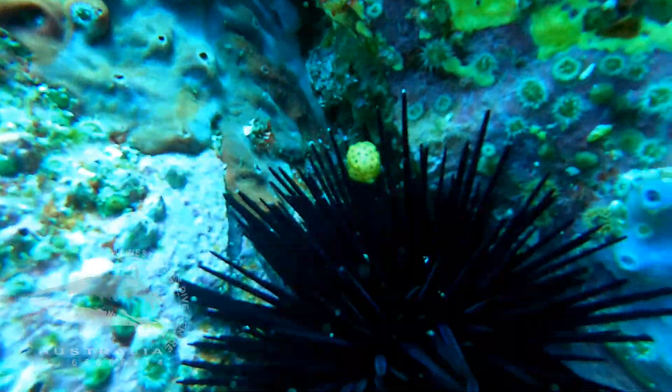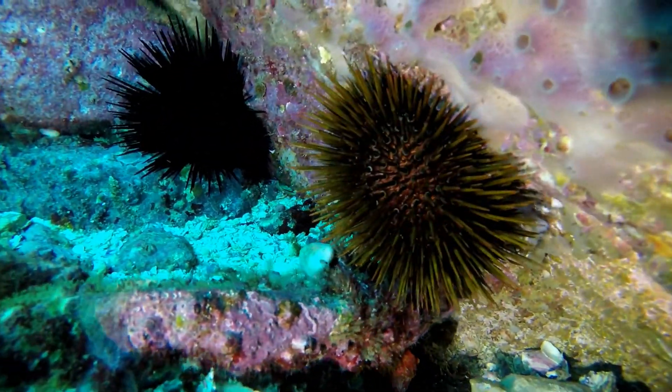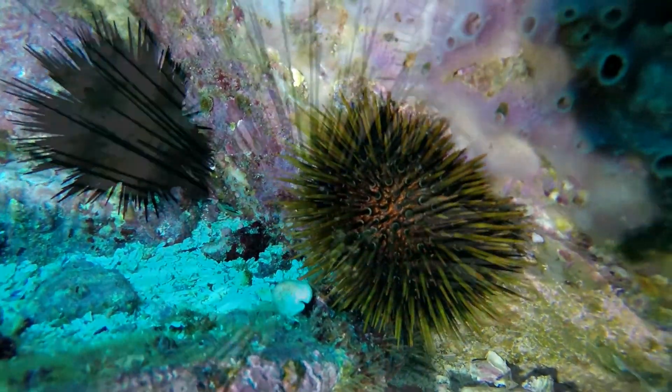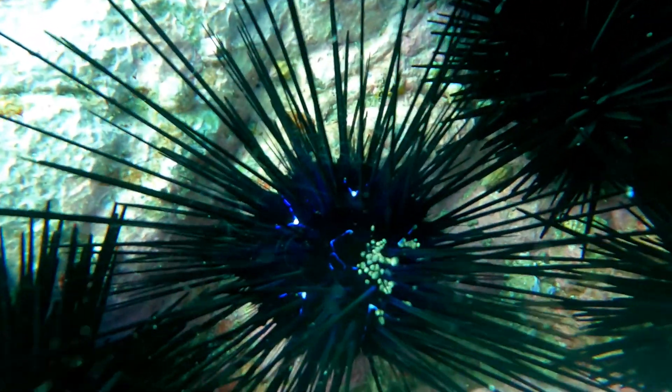Sea urchins have a mouth on the other side of the body where they have short spines and can easily feed on the algae that's on the sea floor. The rest of the body has longer spines for protection from predators. The sea urchin's anus is located on the top of the body as shown here.